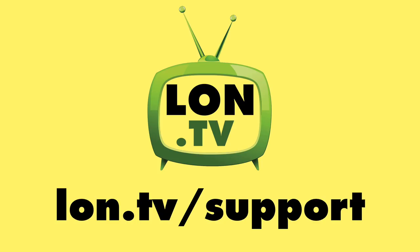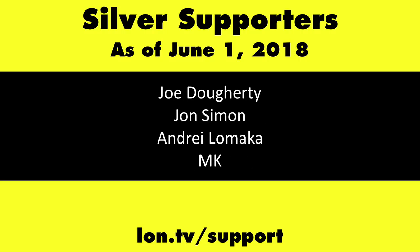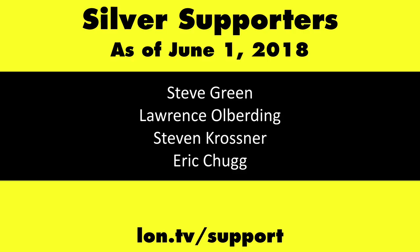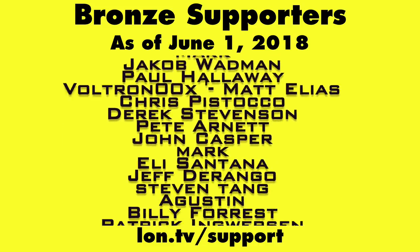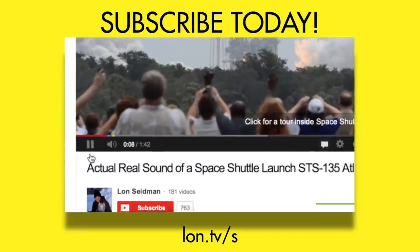So that's going to do it for the Nokia Sleep. This is Lon Seidman — thanks for watching. This channel is brought to you by the lon.tv supporters, including gold level supporters of the Black Item Blues Music Hour podcast: Chris Allegretta, Tom Albrecht, and Kalyan Kumar. If you want to help the channel, you can by contributing as little as a dollar a month — head over to lon.tv/support to learn more. And don't forget to subscribe — visit lon.tv/s.